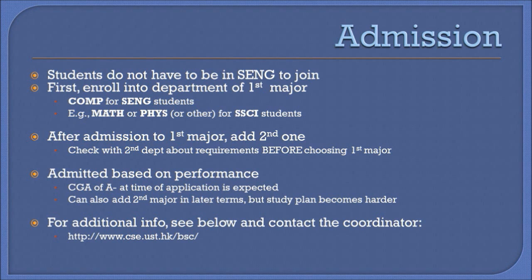Once enrolled in the first major, to sign up for the double major program, students are expected to have at least an A-minus CGA at the time of application, devise a study plan that fulfills the requirements, and show clear interest to tackle the more challenging workload.